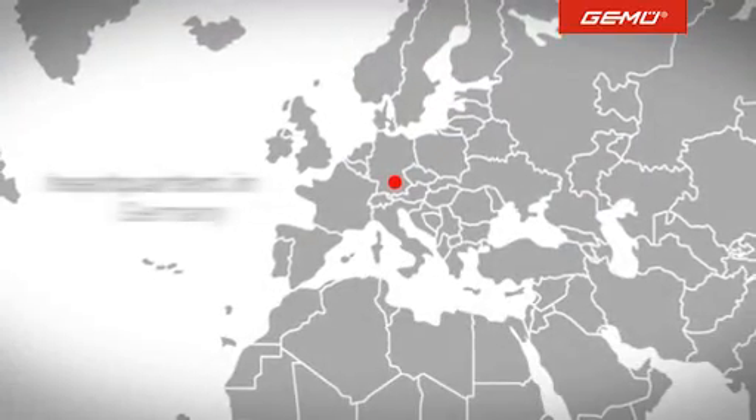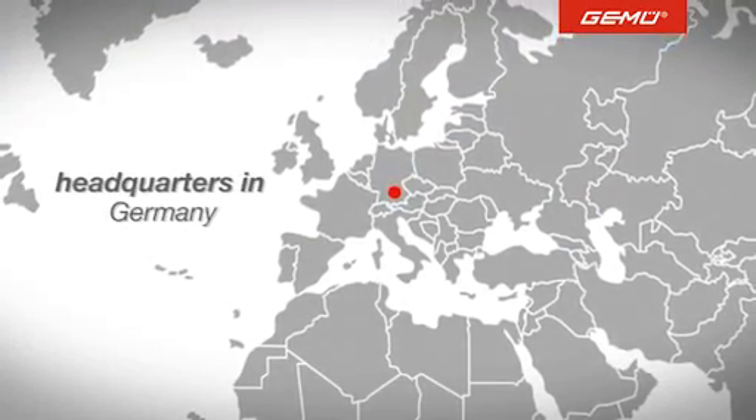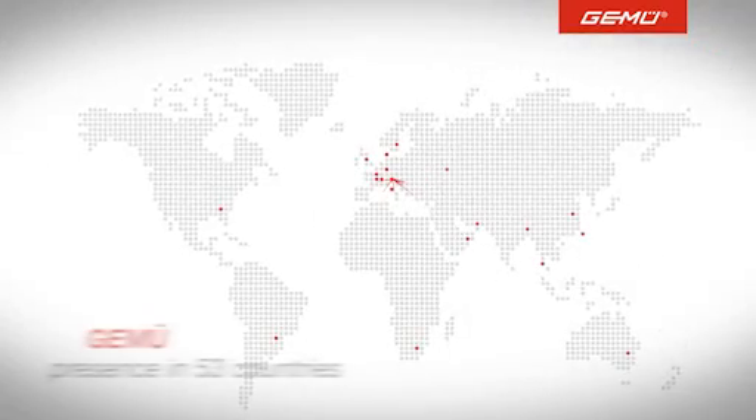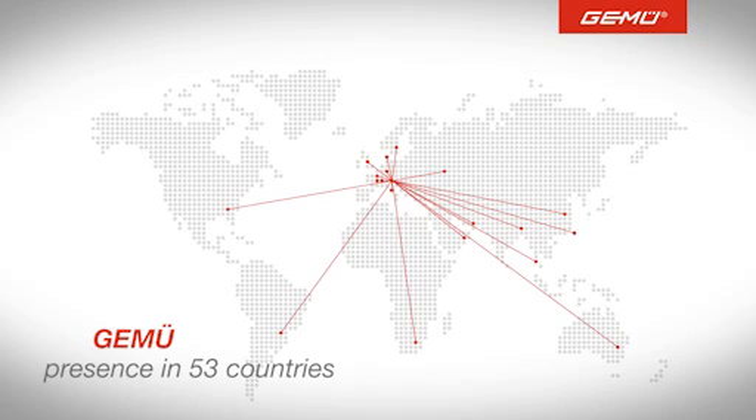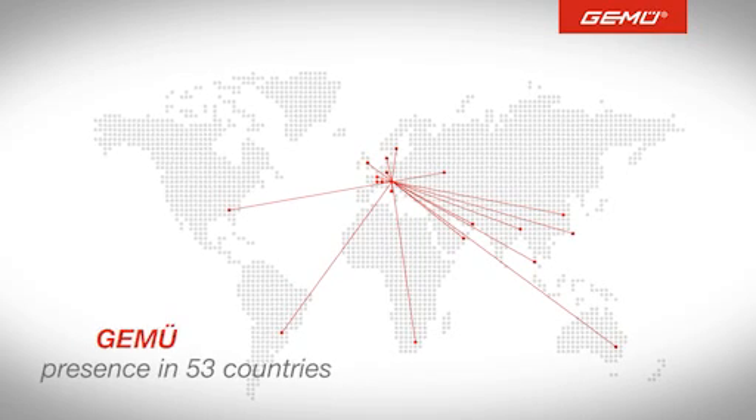In addition to its headquarters in Germany, Gumu operates in 53 countries with an extensive distribution network, six production plants and 20 subsidiaries, employing 1,300 staff members.